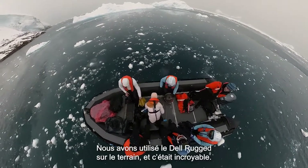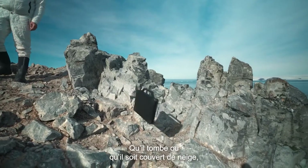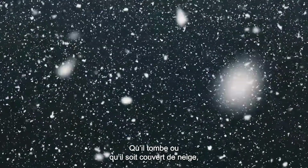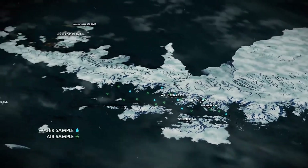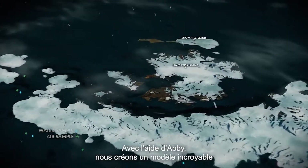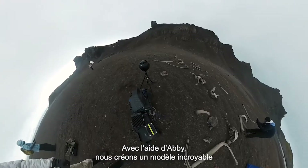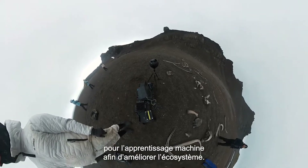Using Dell Rugged in the field has been incredible. It can get dropped. It's been snowing on it. It's totally indestructible. With Abby's assistance, we are building a fantastic model for machine learning to improve the ecosystem.